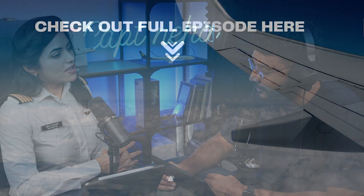Once you get the visa, you fly to the country where your type rating is planned. In this case, the type rating was done in Thailand, in Bangkok.